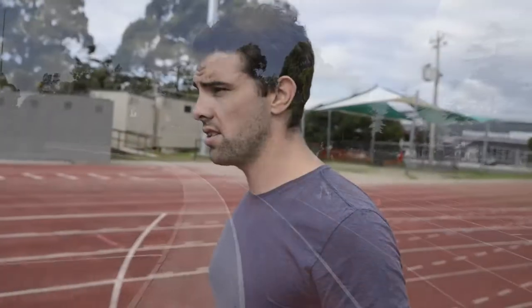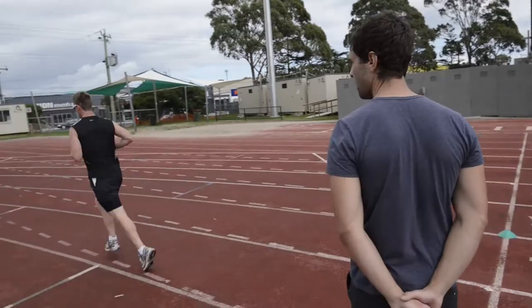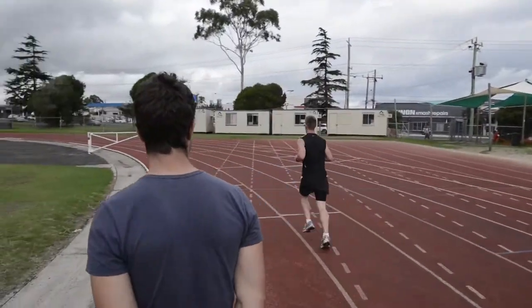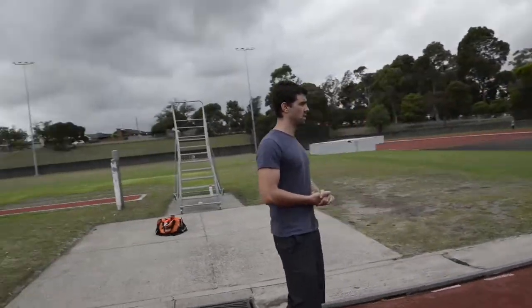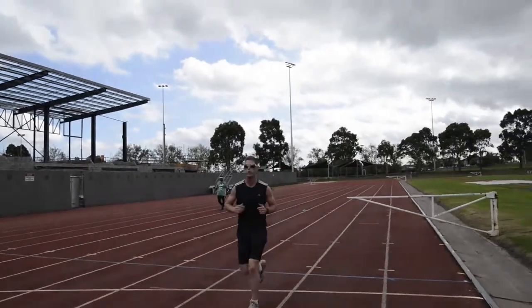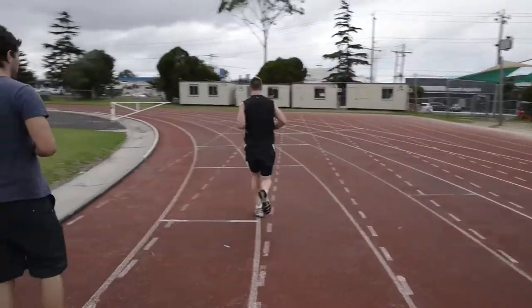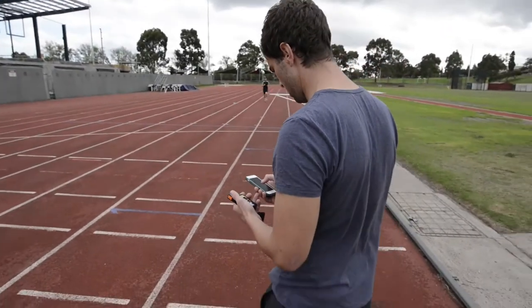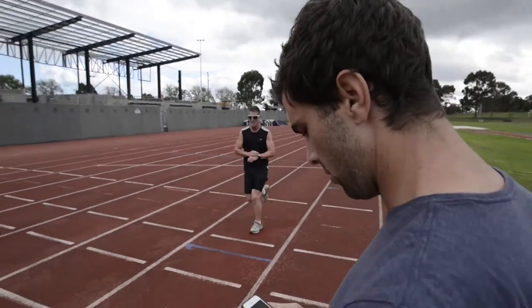Good job mate — six to go. Five to go. Three down, four to go. Two to go — I'm going to whip it up now. Good, real good. Push through.